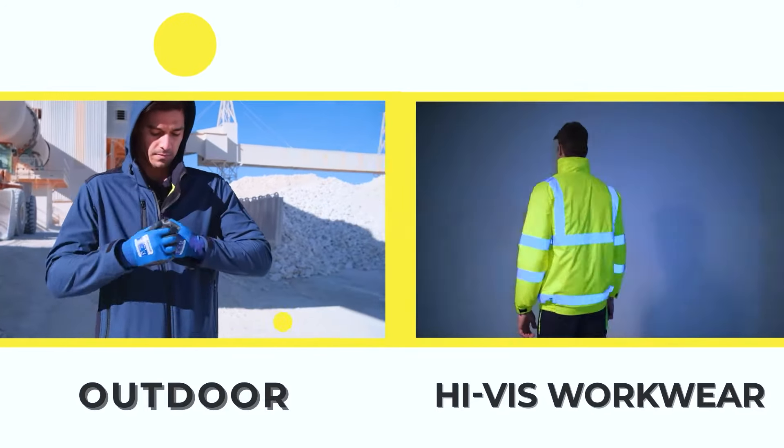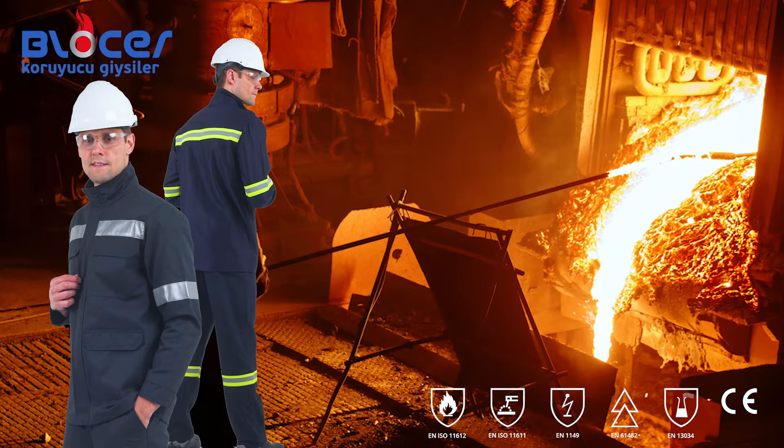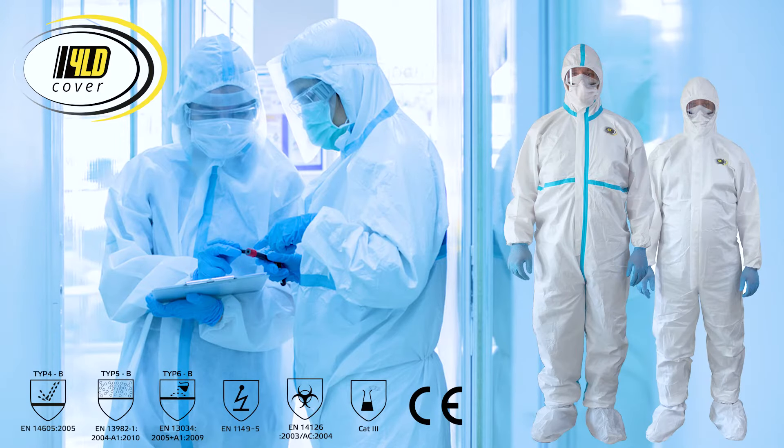Our areas of expertise: we added outdoor and high visibility work clothes with our Al brand; heat and flame protective work clothes using our Bloser brand; and disposable protective clothing and accessories with our YLD cover brand.